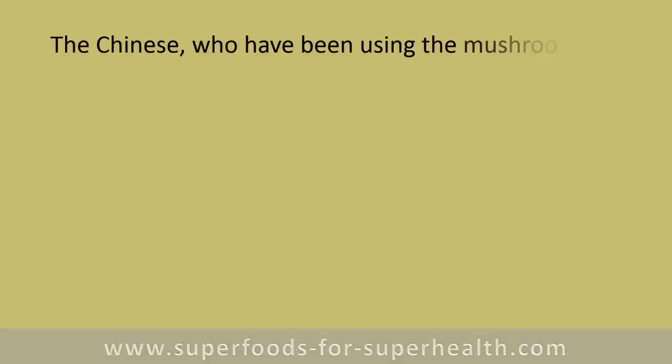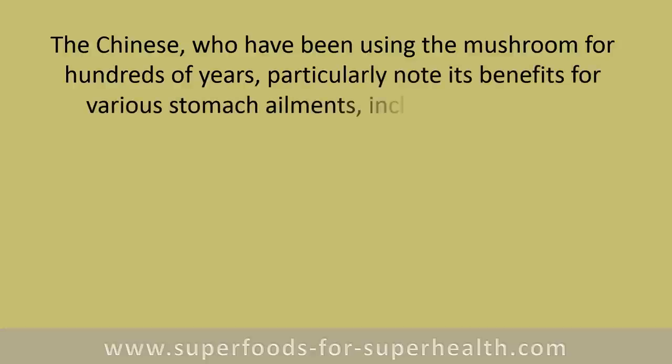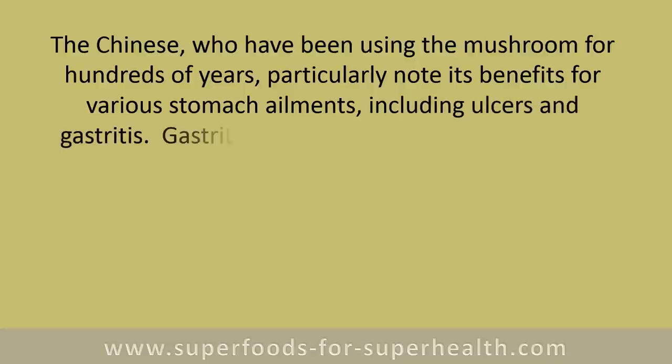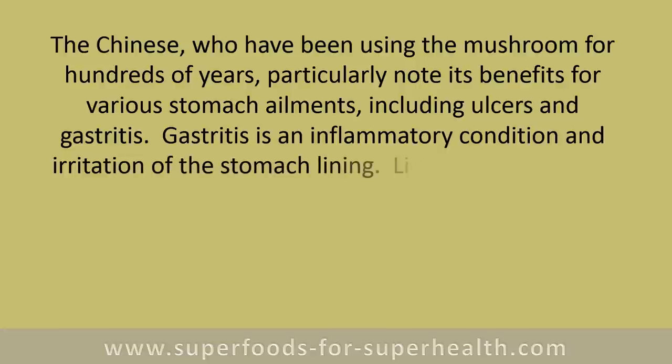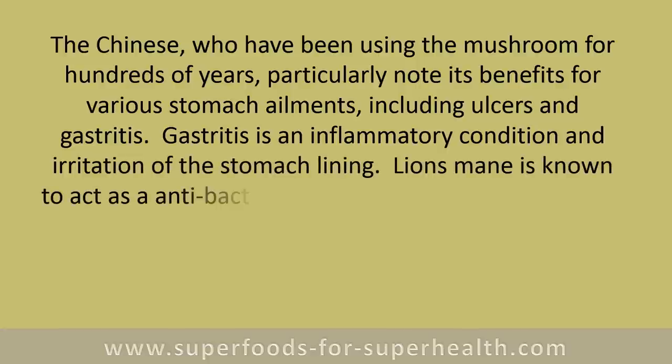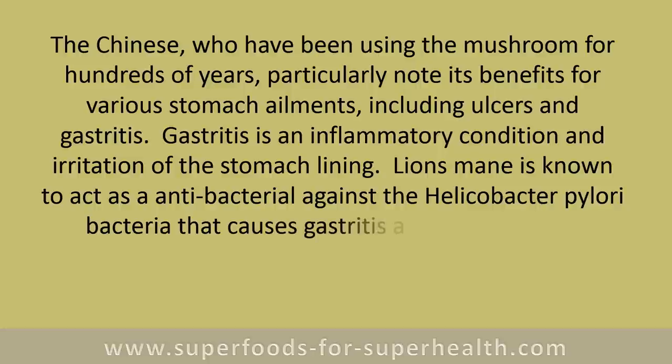The Chinese, who have been using the mushroom for hundreds of years, particularly note its benefits for various stomach ailments including ulcers and gastritis. Gastritis is an inflammatory condition and irritation of the stomach lining. Lion's mane is known to act as an antibacterial against the Helicobacter pylori bacteria that causes gastritis and peptic ulcers.